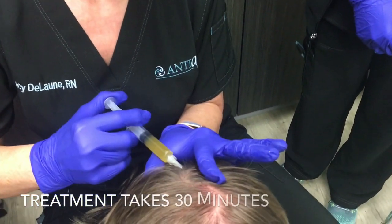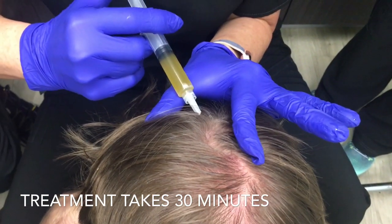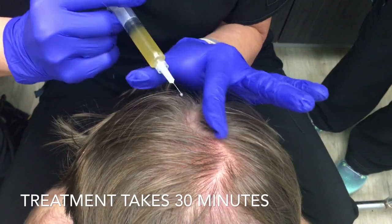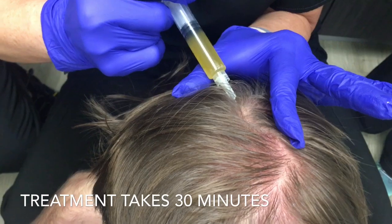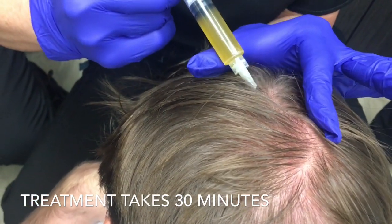Now here we are continuing the same treatment, this time on the crown — more the back of the scalp. Those are the two areas that show hair loss earliest in people with early male pattern baldness or androgenic alopecia.